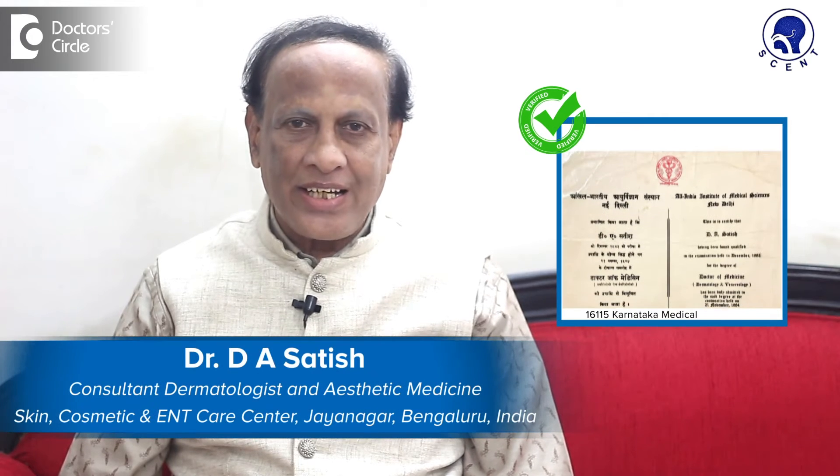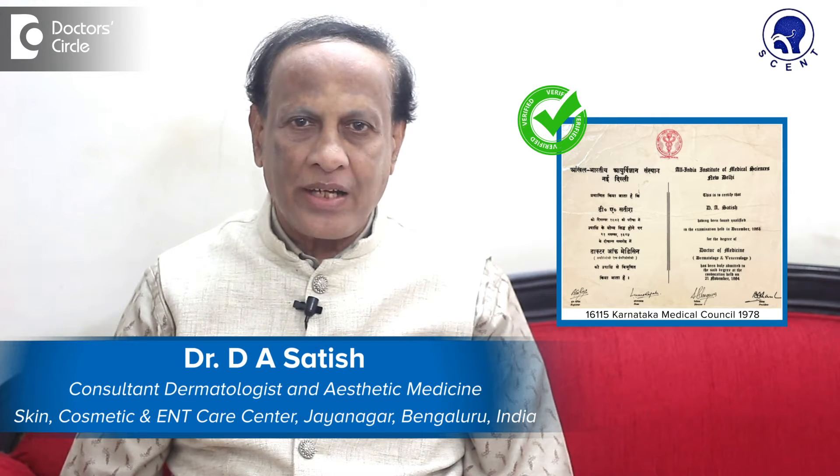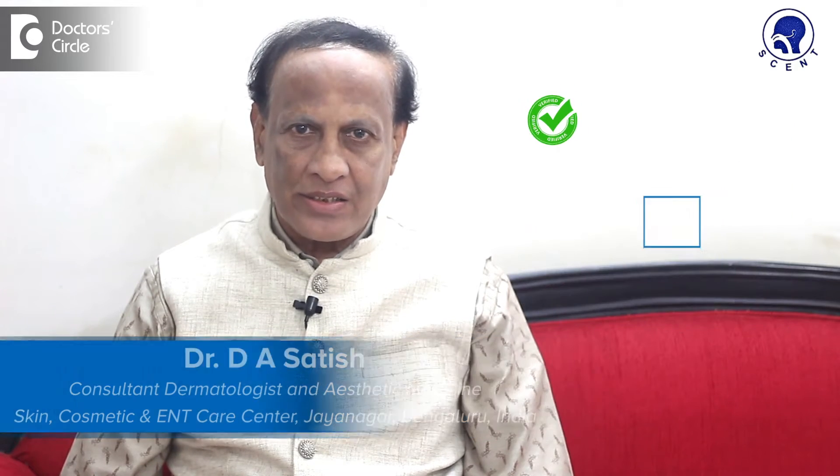Hello, I am Dr. D.A. Satish, Senior Consultant Dermatologist, practicing at Skin, Cosmetic and E&T Care Centre, Jai Nagar, Bangalore for the last 40 years.